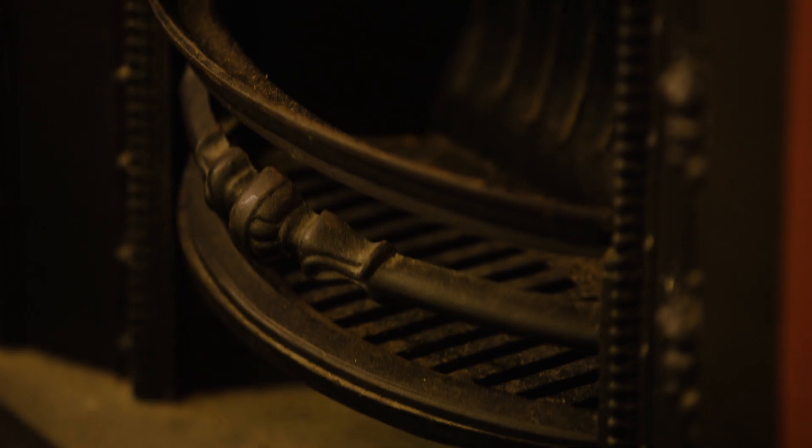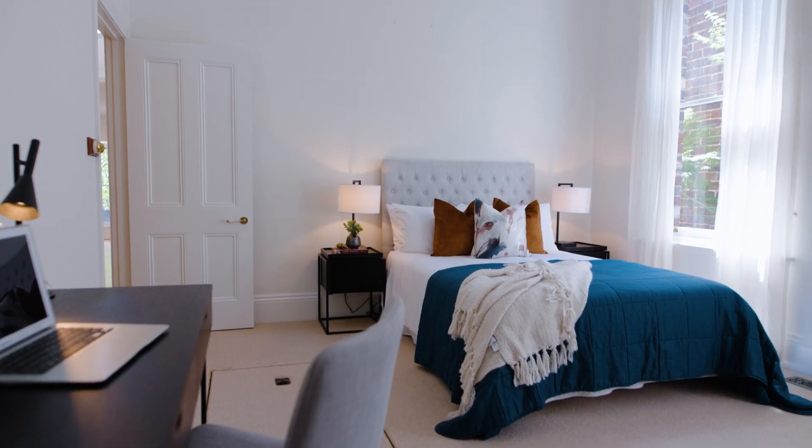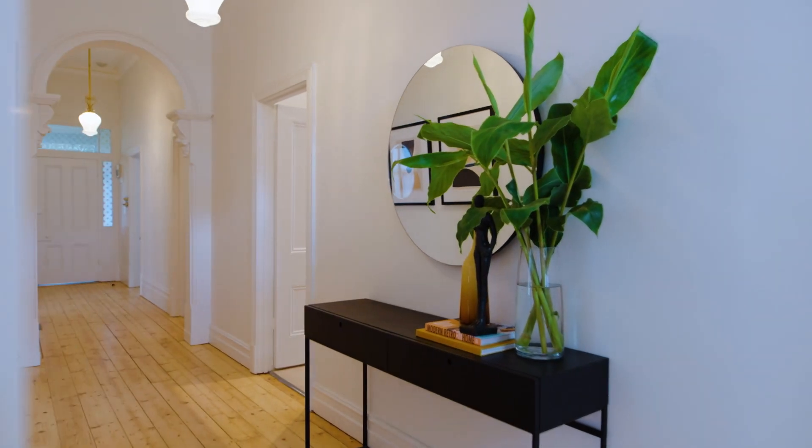High ceiling roses, open fireplaces and polished Baltic pine floorboards accentuate the period refinement of this superbly proportioned home, offering a versatile four bedroom, two bathroom floor plan enhanced by ducted heating, split system air conditioning and security alarm.